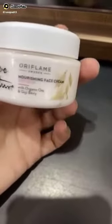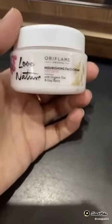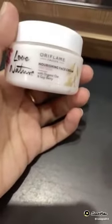After an advanced feet-up cream, the most winter-needed product is a nourishing face cream with organic hot and goji berries. This is two kinds of extraction.